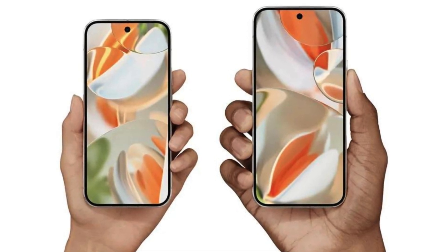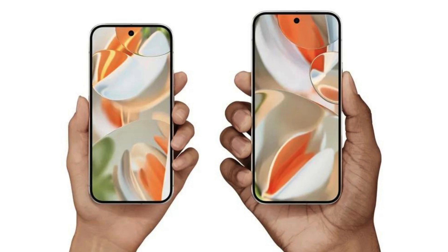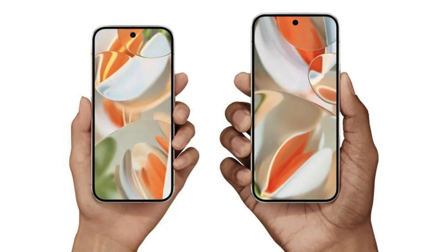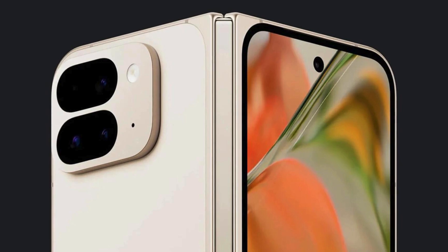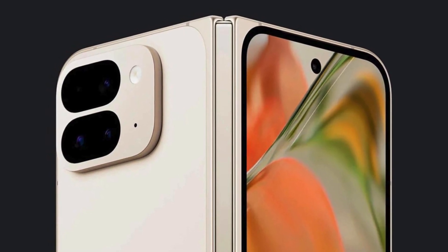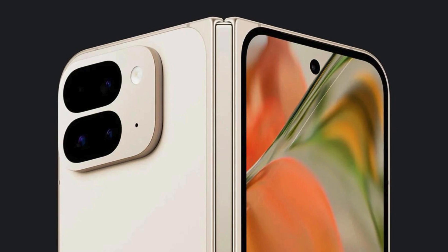The phones are Pixel 9, Pixel 9 Pro, Pixel 9 Pro XL, and the foldable wonder, Pixel 9 Pro Fold. Each phone is powered by the next-gen Tensor G4 chip, boasting a Gemini Nano AI model that's three times more sophisticated than before.